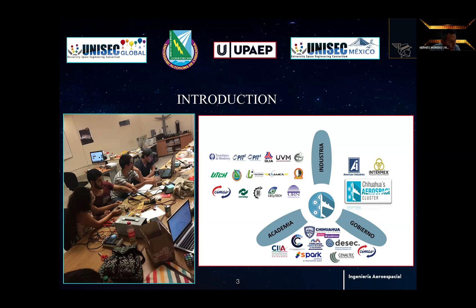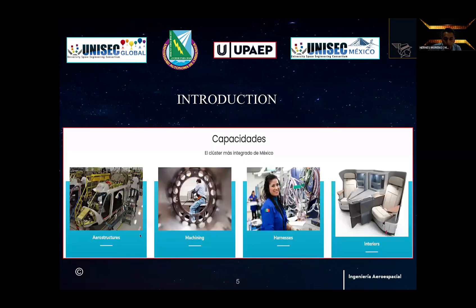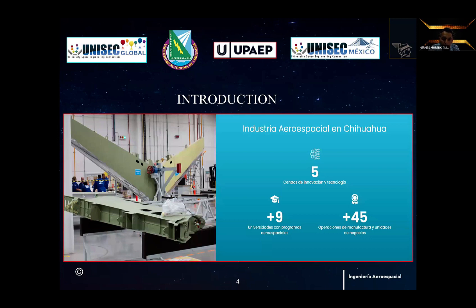The Chihuahua Space Cluster works under the triple helix model, in which there is alignment between all the efforts of the government and academia with the vision outlined by the industry. This is made up of the companies in the sector, the participation of the government, and education institutions. There are five innovation and technology centers registered in Chihuahua, more than nine universities with engineering programs related to the aerospace industry, and more than 45 manufacturing operation and business units.